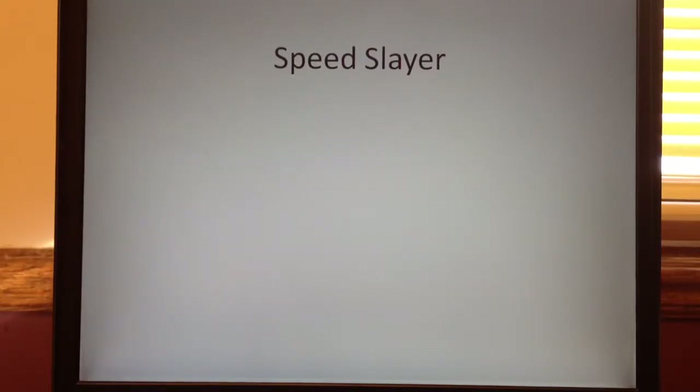Hello YouTubers, this is Champion DJK coming at you yet again with another 2015 detailed casting review from Hot Wheels Mainline. We've got number 180, the Speed Slayer.